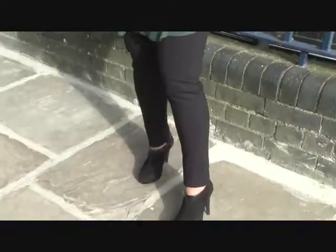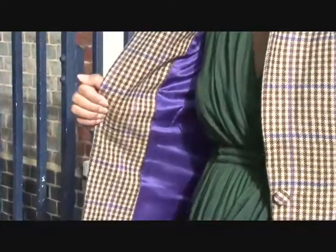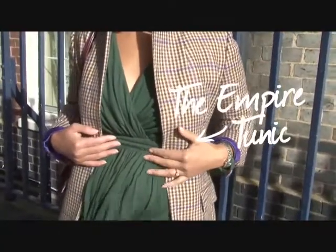So today I've got a rare day off, and I've basically teamed this Isabella Oliver top with this jacket, because the colours are quite autumny. It's also got a beautiful empire line, so it's really comfy, really easy to wear, and also it means that I can grow into it.